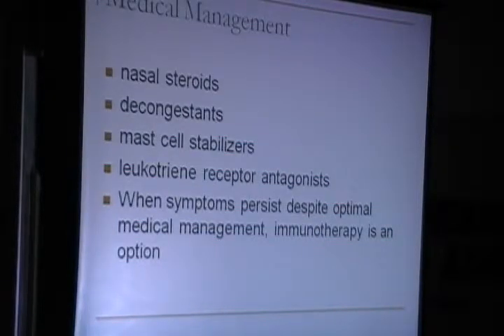Medical management includes nasal steroids, decongestants, mast cell stabilisers, and leukotriene receptor antagonists. It is only when symptoms persist despite optimal medical management that we need to think of immunotherapy.